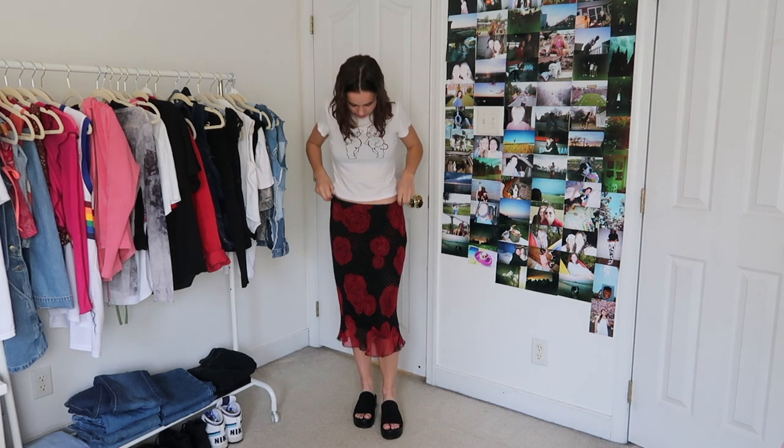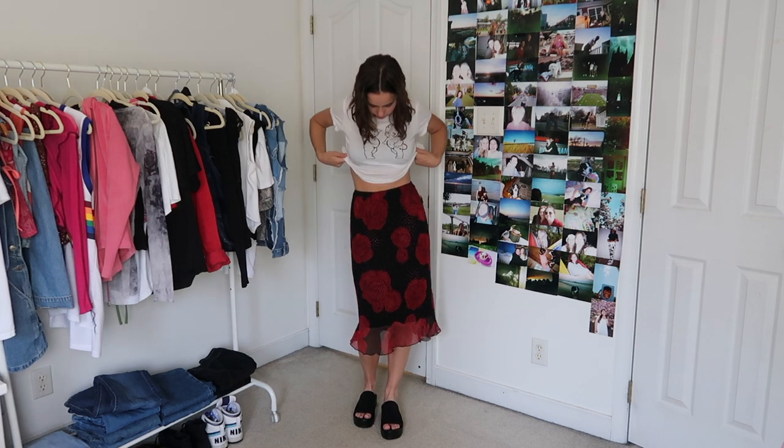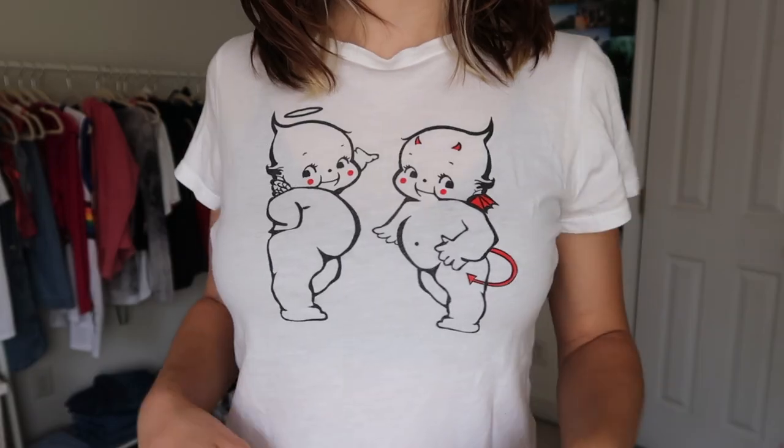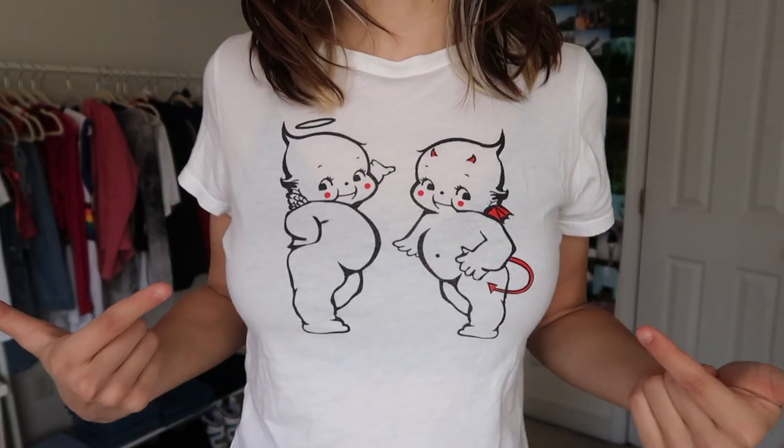This outfit is kind of '10 Things I Hate About You' inspired — I feel like Bianca would definitely wear something like this. This skirt is from a flea market and honestly the length kind of depends on if you want to wear it more high-waisted with a little crop top, or I just like wearing it kind of lower down with this little baby tee, so it's like the perfect combination. The shirt up close is just so weird — in a good way.